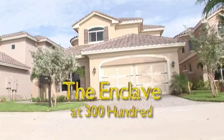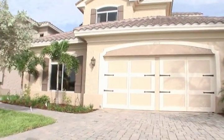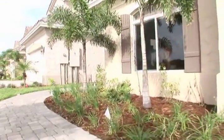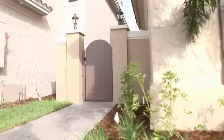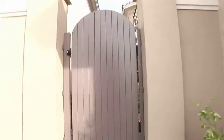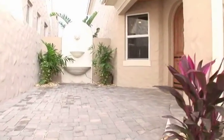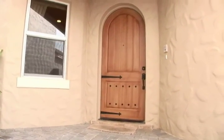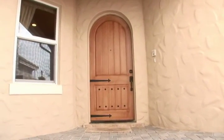Welcome and thank you for your interest in the Enclave at 300, available with either two car or three car garages. As you enter the lovely brick paved courtyard of this Italian style villa home, you notice the stone fountain and follow the path to the front door of this elegant residence. The hand formed finish on the exterior walls gives the appearance of large stones covered in mortar, and you have the feeling of being whisked away to a villa on the Italian countryside.